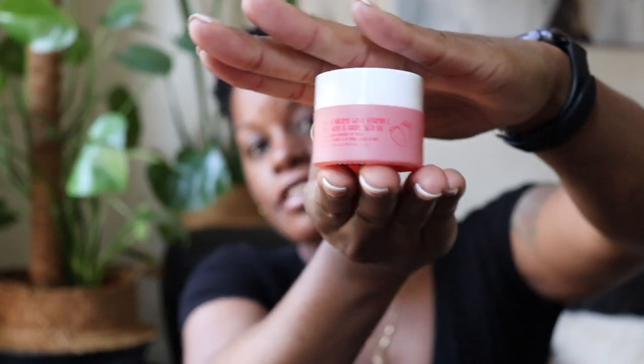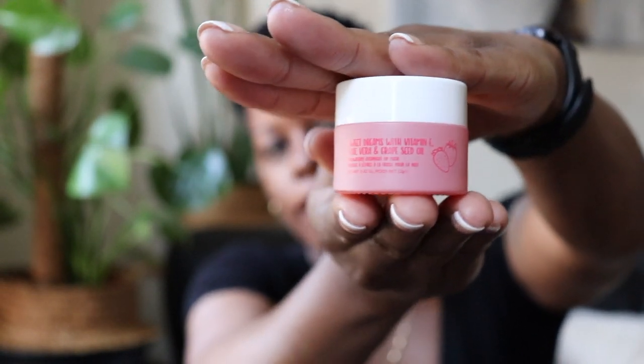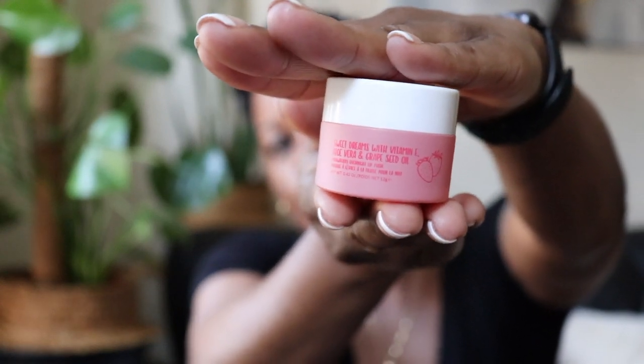I also got this lip mask called Sweet Dreams with vitamin E, aloe vera, and grape seed oil. I was looking for a dupe for the Laneige lip mask — I've never tried it but I feel it's too expensive for a lip mask, although I'll probably eventually try it to compare. My lips get really dry no matter how much water I drink, so I have to keep them really moisturized and do scrubs to get rid of dry skin. I've been doing scrubs at night and using this lip mask at night. It's pink, strawberry flavored, smells like strawberries, and it's been keeping my lips soft and supple.